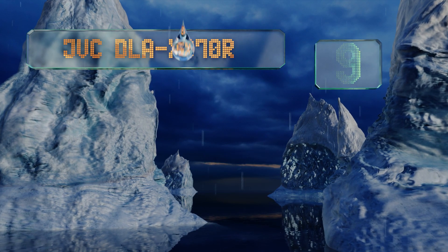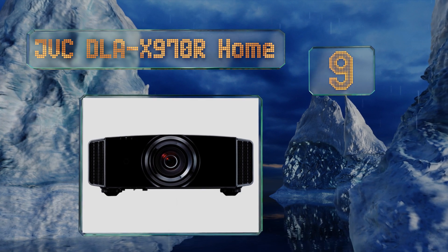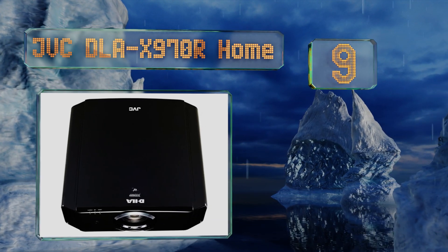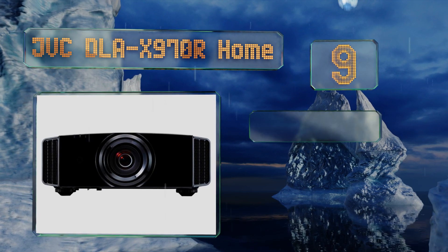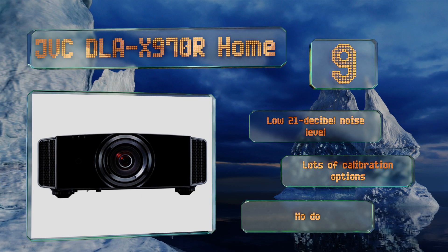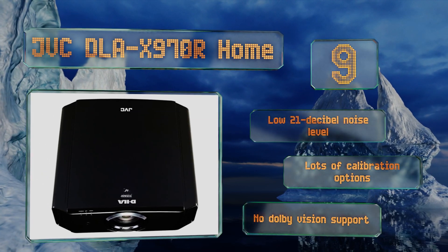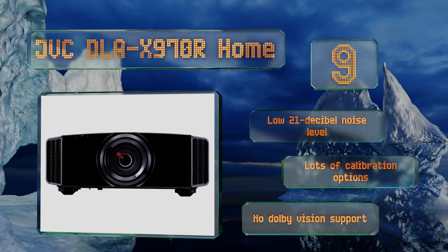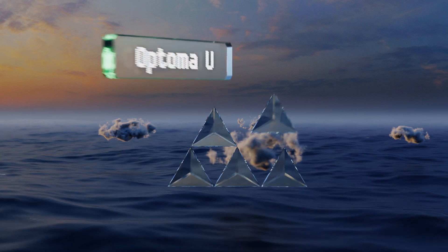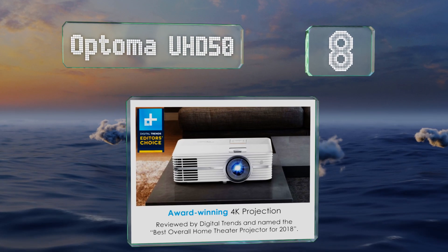Starting off our list at number nine, the JVC DLA X970R home replicates the movie-going experience by producing a sharp, flicker-free image on large screens or even a white wall. It's THX certified, so use with surround sound systems creates an immersive audio landscape. It offers a low 21 decibel noise level and lots of calibration options, but there's no Dolby Vision support.